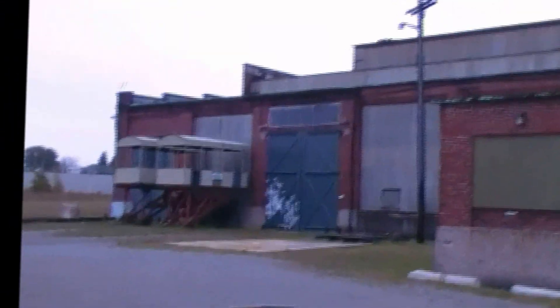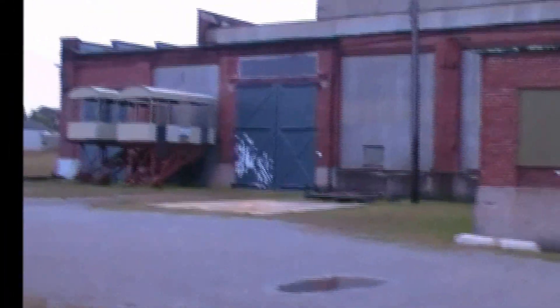Here's the old roundhouse. I'm about 100 feet from it, so we're kind of close. You can see the big doors on it — it's a three or four level building.